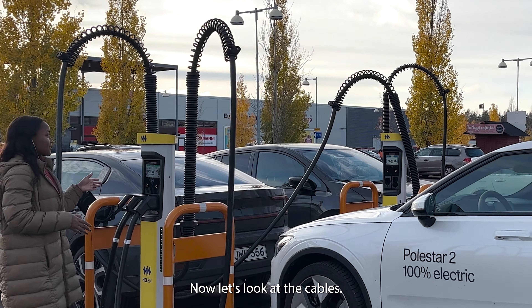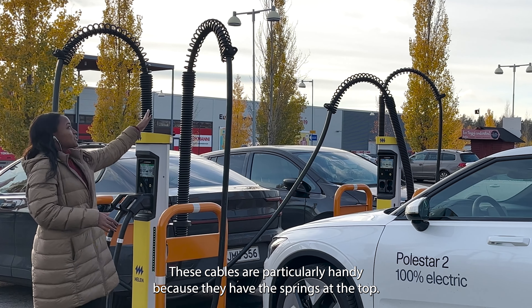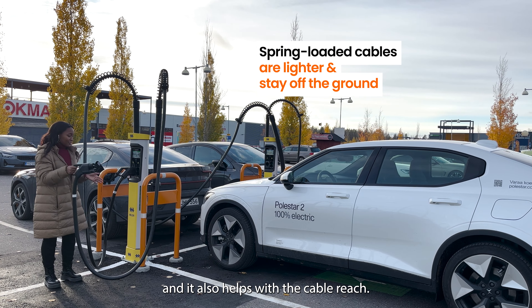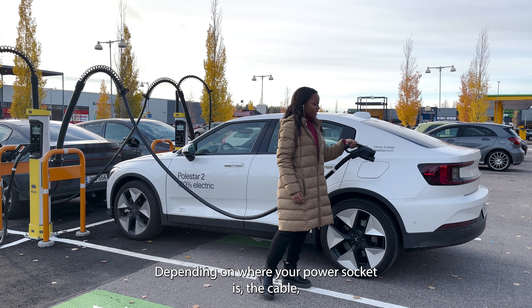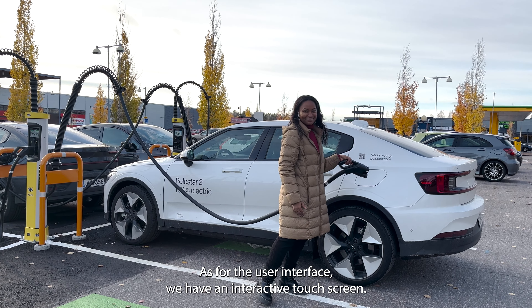Now let's look at the cables. These cables are particularly handy because they have springs at the top. This makes the cables lighter and easier to handle, and it also helps with the cable reach. Depending on where your power socket is, the spring-loaded cable can now reach all the way to the socket.